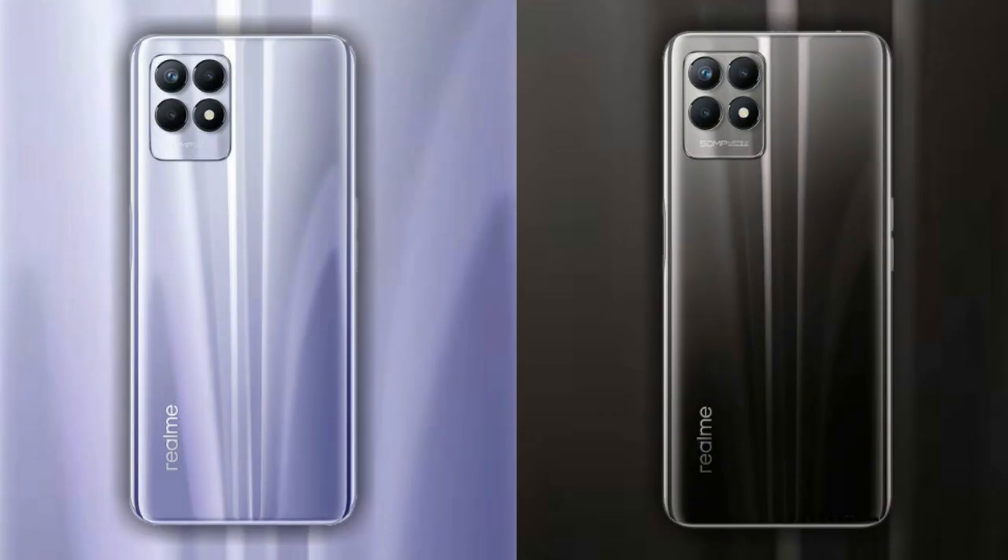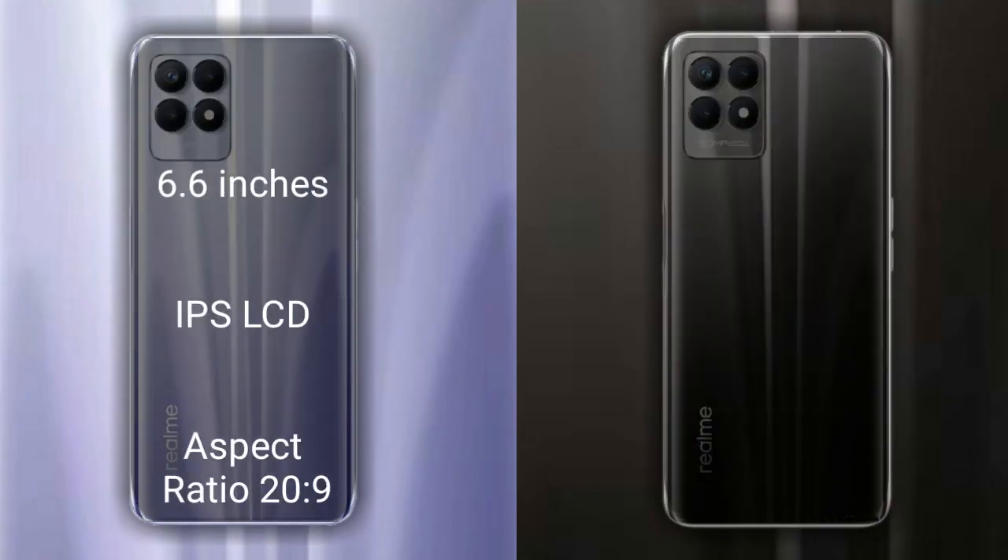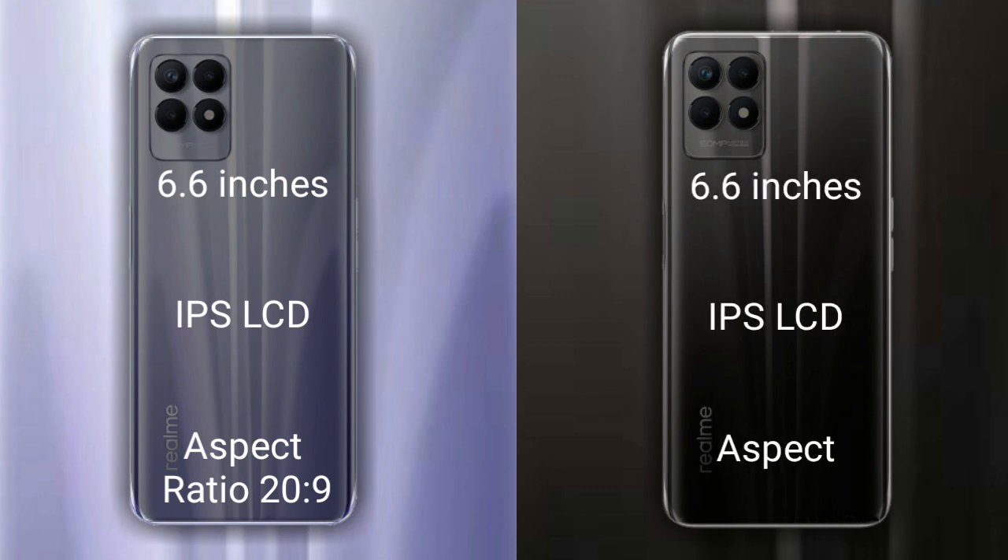I will compare the new Realme 9i with Realme 8i. Let's talk about the display of both phones. The Realme 9i has a 6.6-inch Full HD IPS LCD with a 20:9 aspect ratio. The Realme 8i also has a 6.6-inch Full HD IPS LCD with a 20:9 aspect ratio.